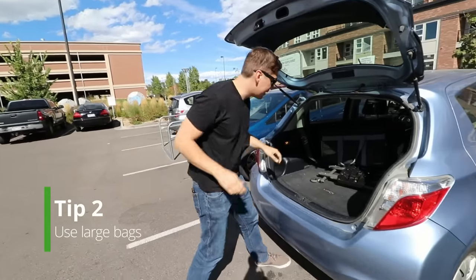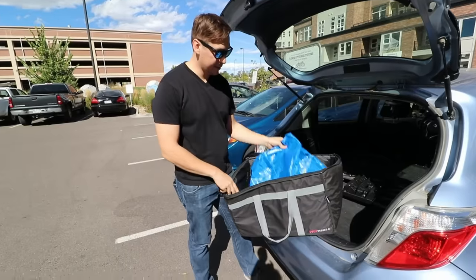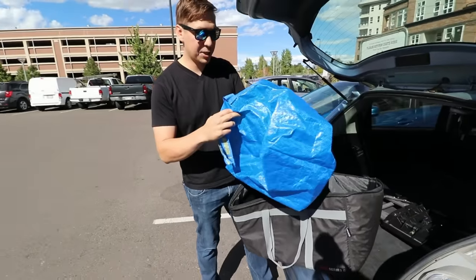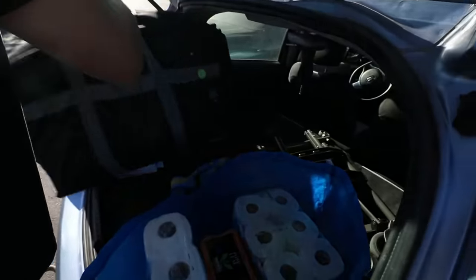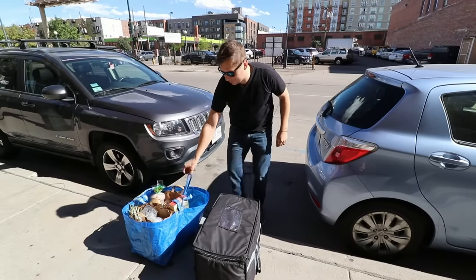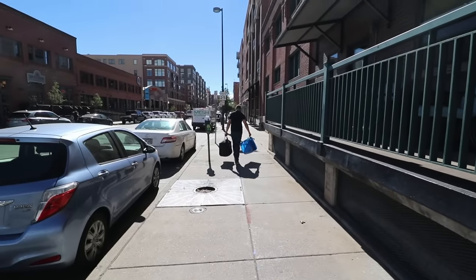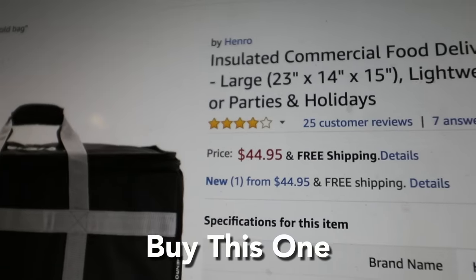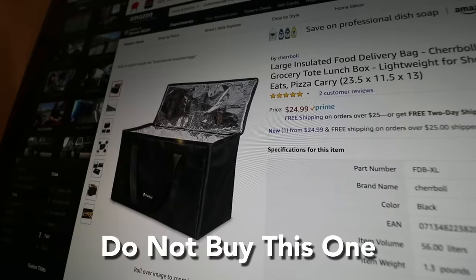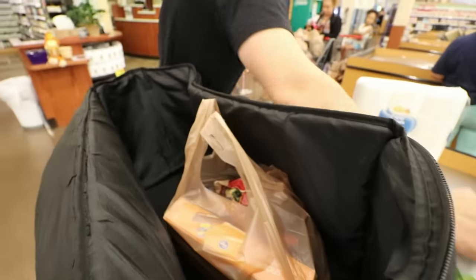Tip number two: always come prepared. I have this giant cooler bag and then this smaller but yet giant IKEA bag. Each one of these will fit three large paper bags that I can carry quite a bit at once. I highly suggest that you don't skimp on quality. I had a lower quality bag that was half the price of this cooler bag — it lasted two weeks before it broke. This one has lasted several months and shows no sign of wear.